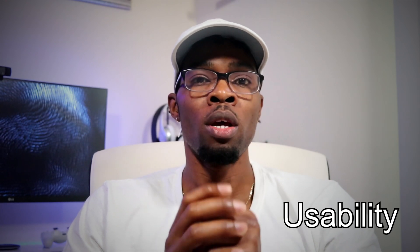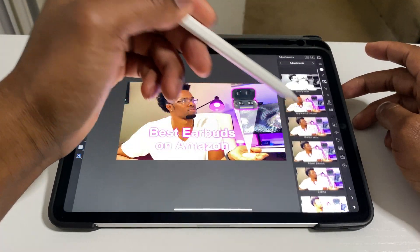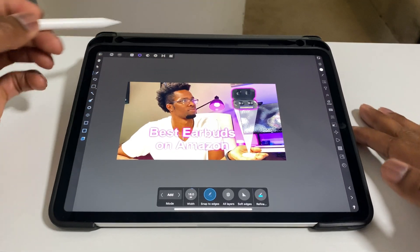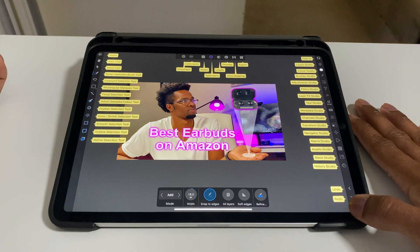Usability. Usability is definitely something to take into consideration when it comes to using any software. If the application is difficult to explore, then it won't be as intuitive as it should. In my opinion, Affinity Photo is much more fun to use compared to Photoshop, even as a beginner. Everything is easy to find as well as understand, and the simplicity of the editing tools will make sense to anyone. For those who still need help, there's a help button that highlights all the tools with names.